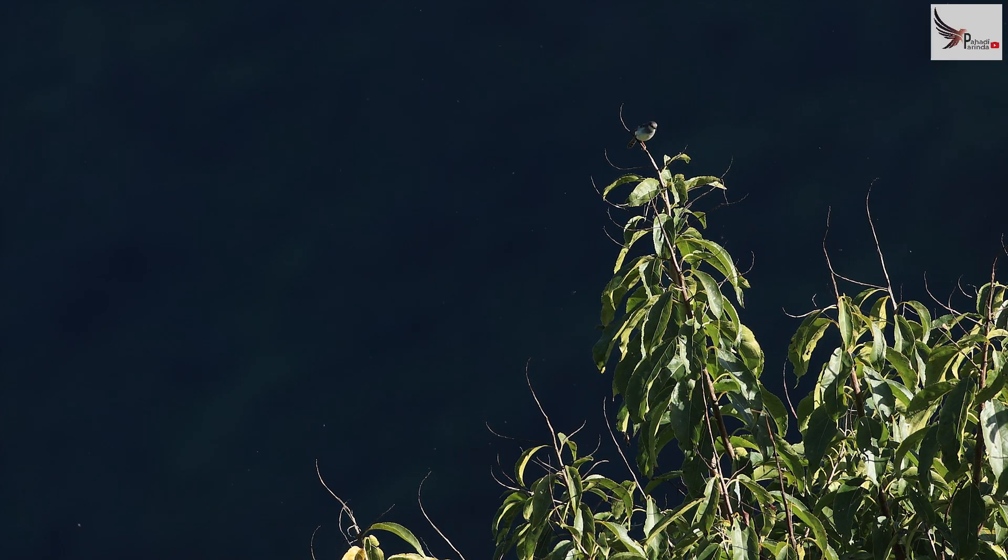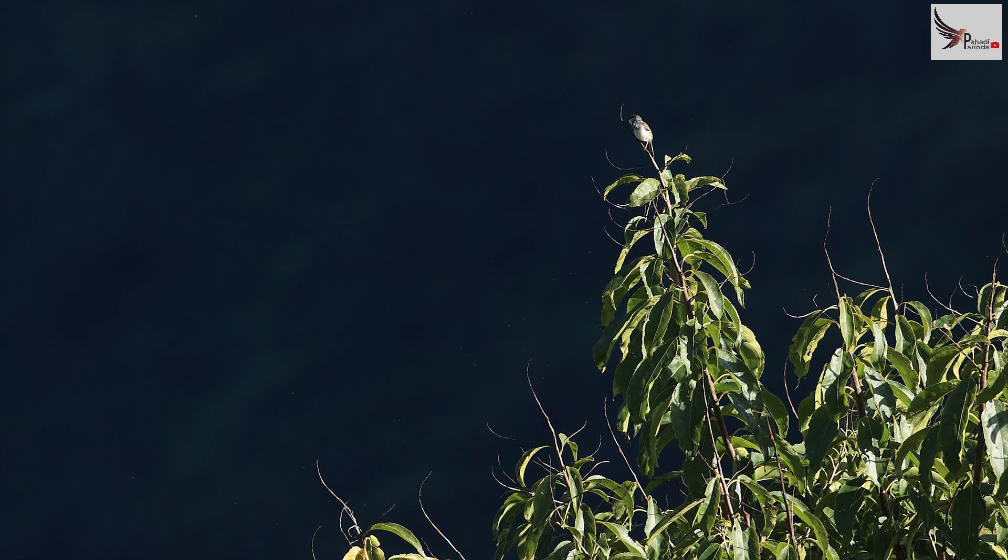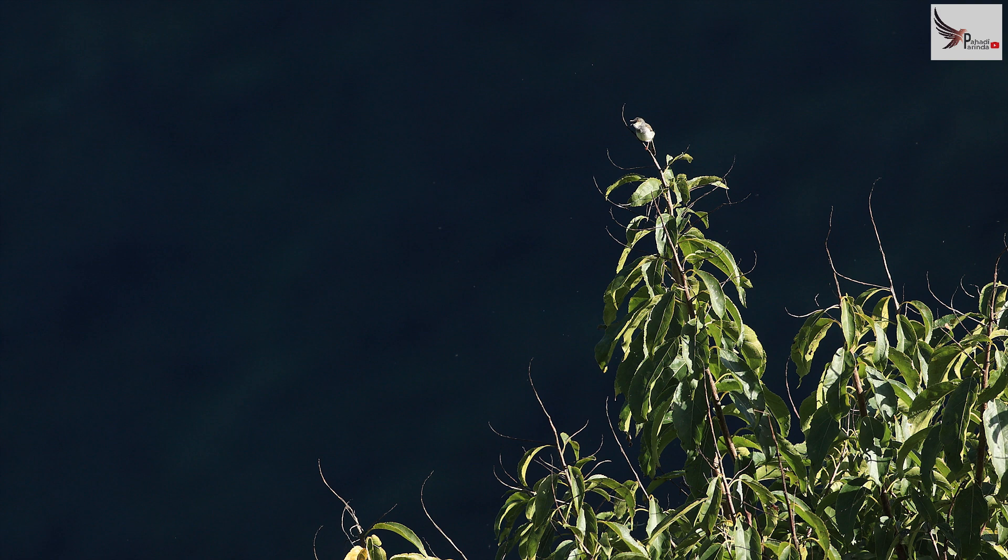It is a very small prinia. Most of the prinias are very large, but this prinia is a small size. I have seen the rest of the prinias, but this is the grey-breasted prinia. I have seen the grey-breasted prinia breeding in flocks.